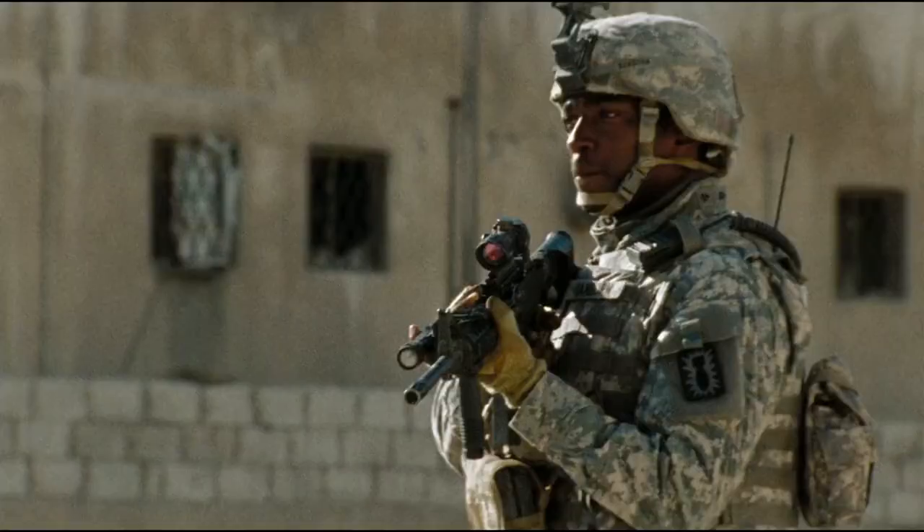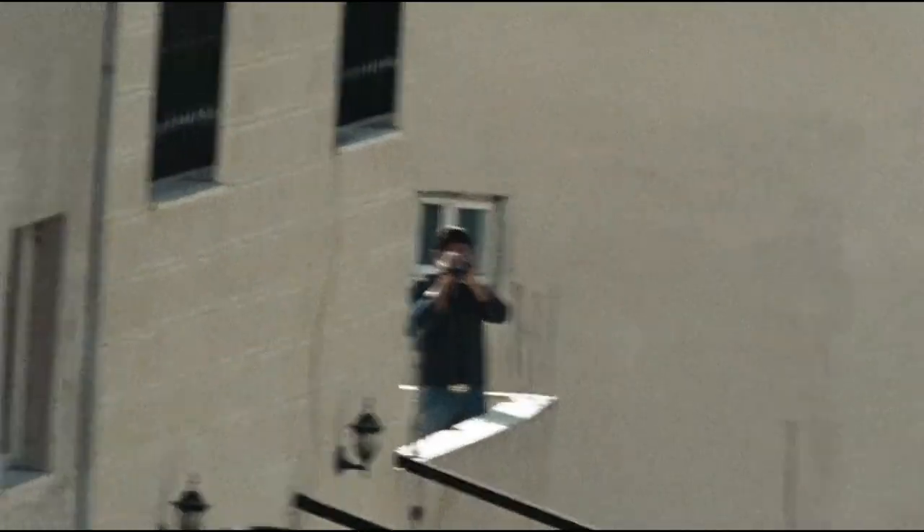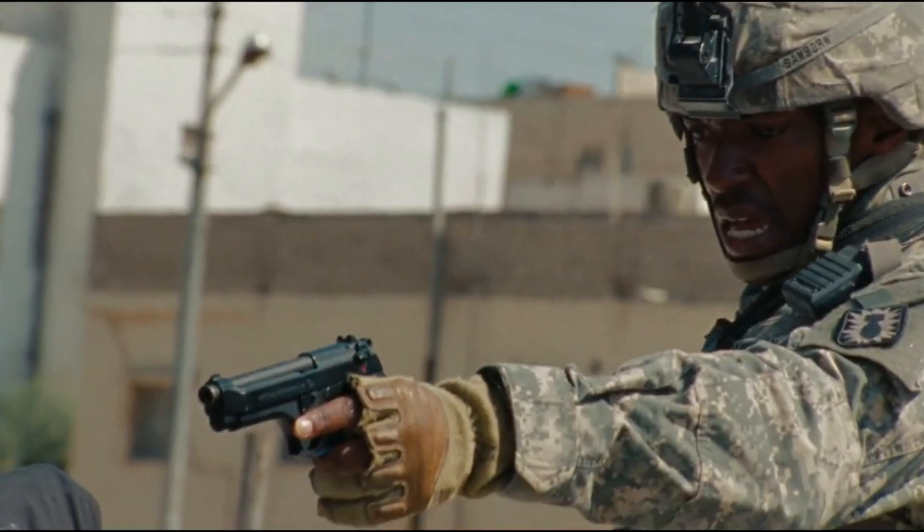Hi, I'm Asan Recap, and this is a movie recap of The Hurt Locker. During the Iraq War, a sergeant is newly assigned to a military bomb disposal unit and faces disagreement with his team due to his unorthodox approach to handling bombs.